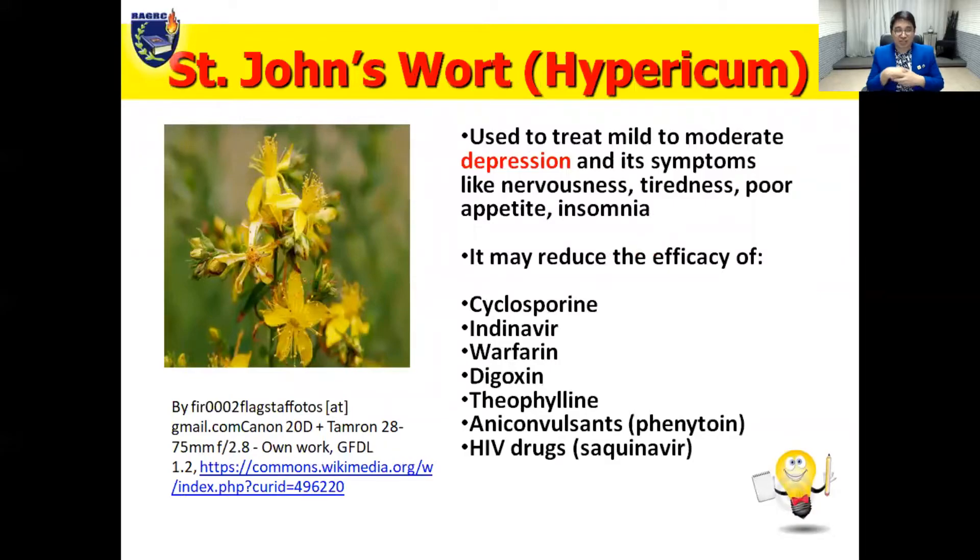St. John's Wort is also known as hypericum. Check it out — look at a picture, such nice yellow flowers. St. John's Wort is used to treat mild to moderate depression and the symptoms of depression, including nervousness, tiredness, poor appetite, and insomnia.